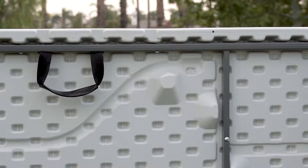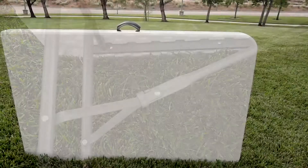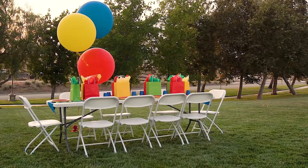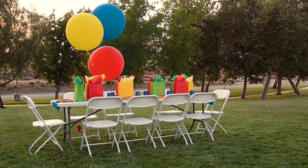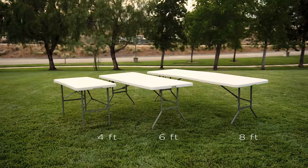The convenient design features a gravity side lock for quick setup and carrying handles for hassle-free portability. Schedule your next party today with the Best Choice Products Portable Folding Table. Available in four foot, six foot, and eight foot.